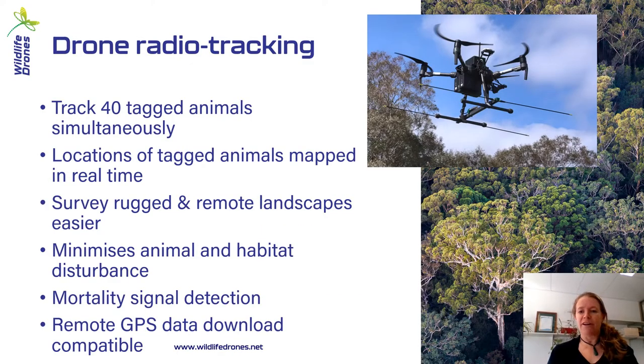To start with, we'll look at radio tracking. With radio tracking systems that can now be put onto a drone, you can track up to 40 tagged animals simultaneously, instead of one at a time, which is what currently happens in the field. The locations of all those tagged animals are mapped in real time on a laptop, and you can survey really rugged and remote landscapes a lot easier. It has a directional antenna, so as you're flying around you can point it down gullies, over ridges, all from one location where the pilot is standing.